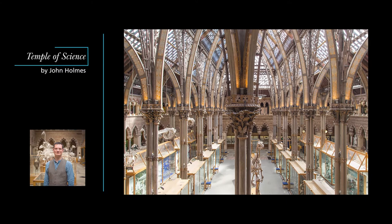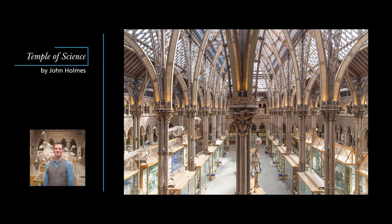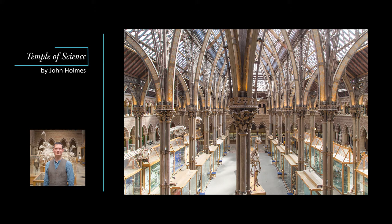In the last episode I described how the museum came to be built through a unique collaboration between scientists, architects and Pre-Raphaelite artists. In this second episode I want to begin to show you the museum itself, looking at how the sculpture on its facade encapsulated the messages Oxford University wanted to teach its Victorian students about natural history and natural theology.